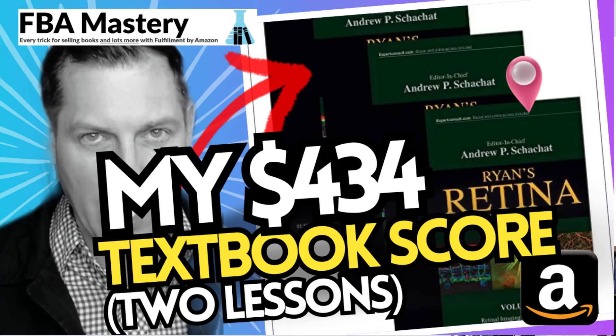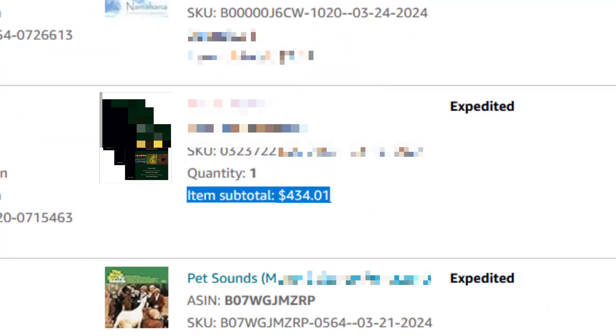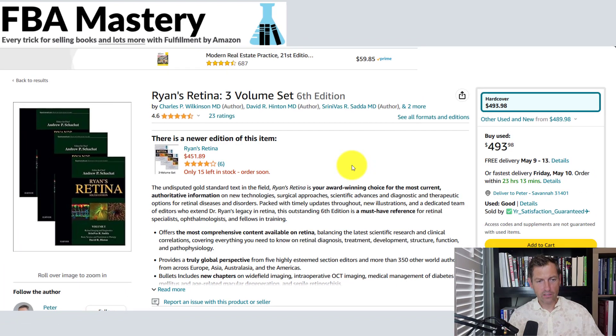What's up — sold a textbook set for $434. It's actually a textbook set and there are a couple of lessons here. I want to keep this a pretty short video, but I think you can glean some important stuff from my recent weekend victory. $434 is not too bad for a textbook — definitely not the most I've sold a textbook for, but still a solid win.